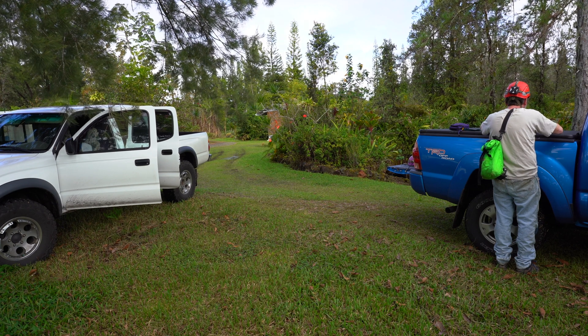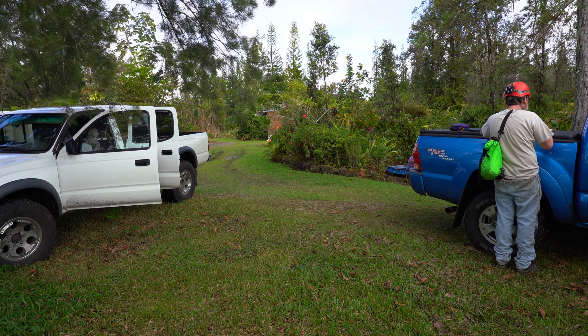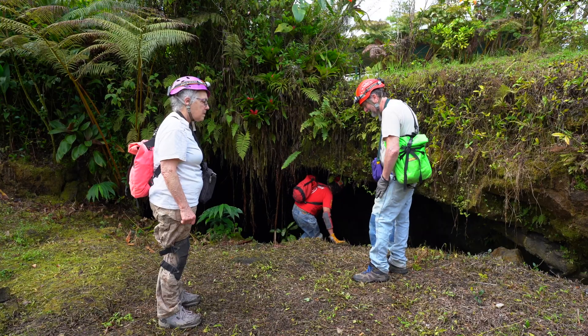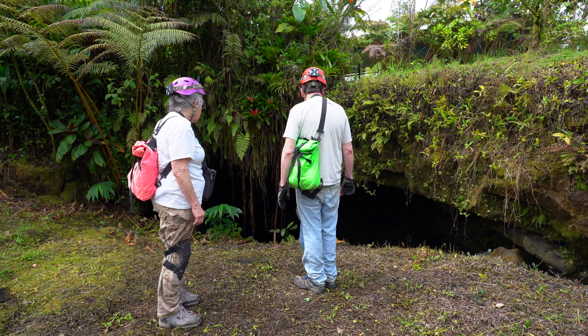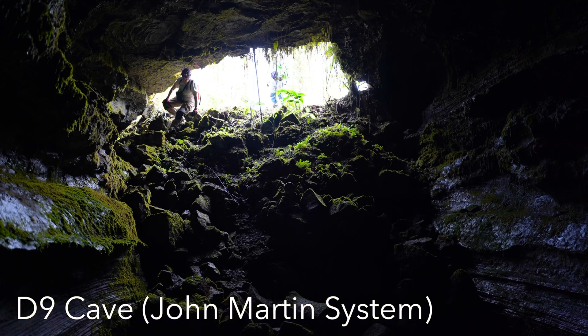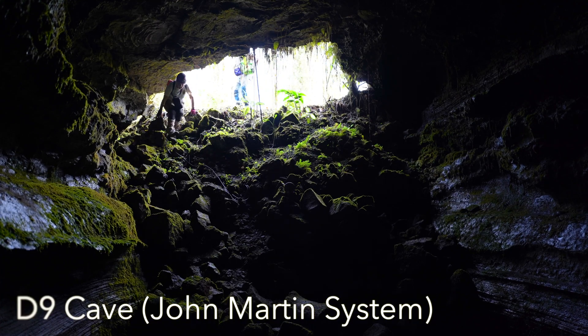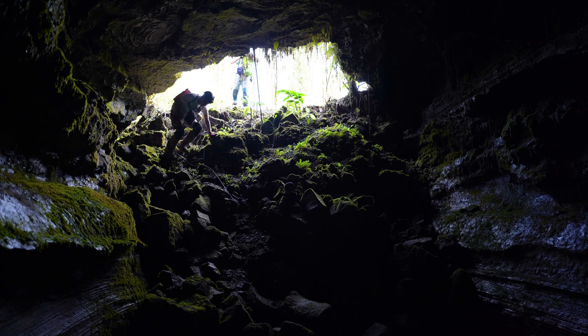It looks like they're actually — I don't know whether they're doing it now, but at some point they've been doing overnights here. So we're looking for a station. The first survey I was on, we started way up in the cave, we went uphill, we got to a tight spot there.